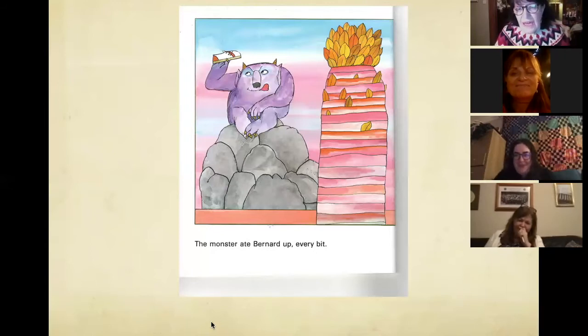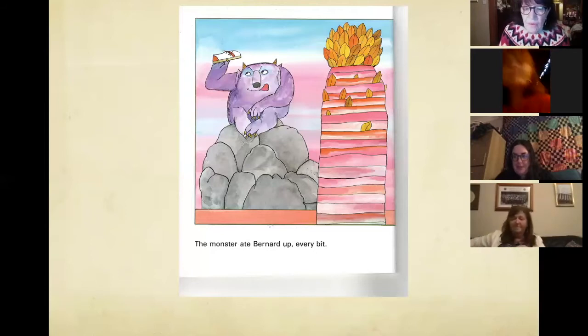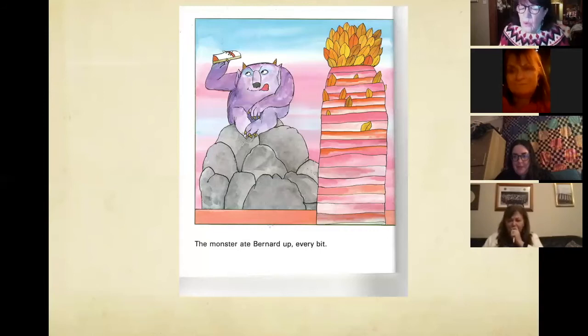Eventually what children realise is that Bernard becomes a monster because his mummy and daddy ignore him and won't answer him every time he says 'Hello, Mum, hello, Dad' — they just ignore him, and he becomes a monster. After time spent on using it philosophically with children as young as primary three, I asked the class what we can do to get the good Bernard back. One wee boy said, 'If his mummy gave him a big hug?' — and I think that was the right answer.